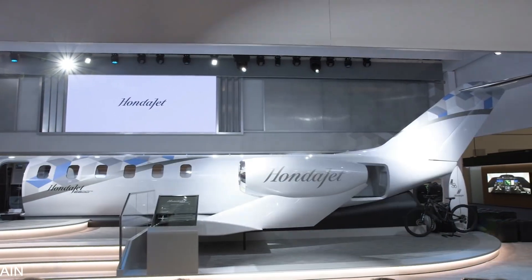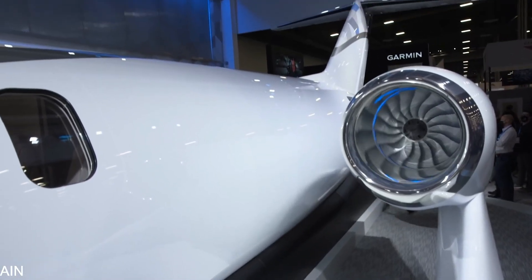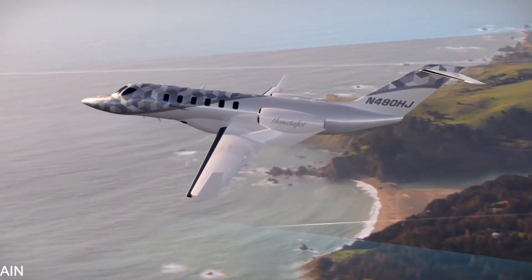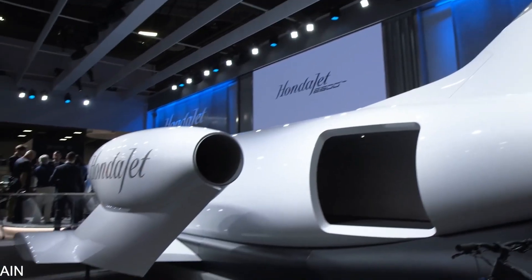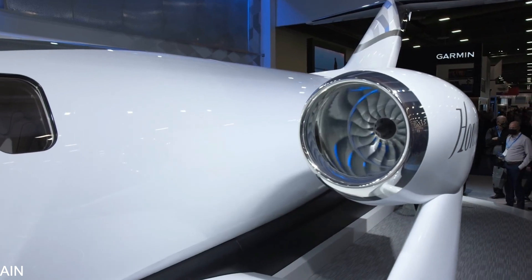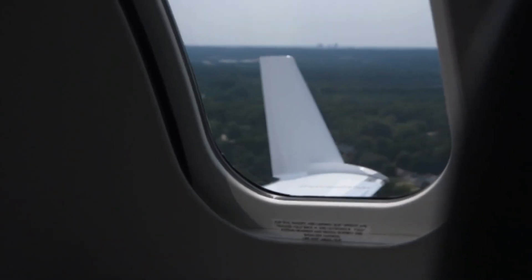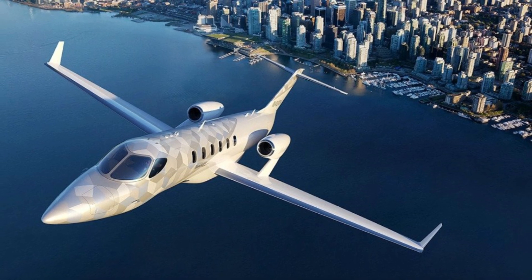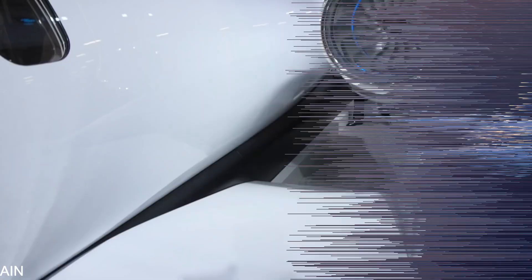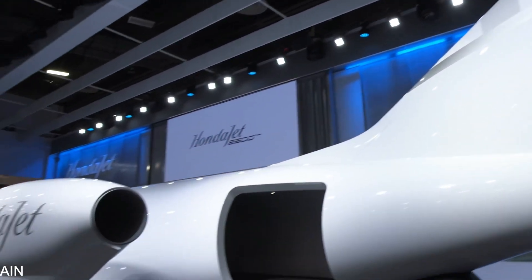Despite the fact that all modern jets can run on sustainable aviation fuel, the HondaJet 2600 was specifically created with environmental concerns and fuel efficiency in mind. The projected takeoff distance at maximum weight is only 3,300 feet. According to Honda Aircraft Company, it will be 20% more fuel efficient than comparable light jets and 40% more efficient than mid-sized jets with similar cabins. Honda Aircraft Company says the HondaJet 2600 has an engine mount over the wing, a carbon composite fuselage, and better natural laminar flow technology on the nose and wings.